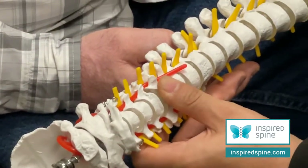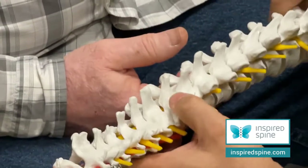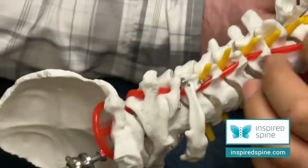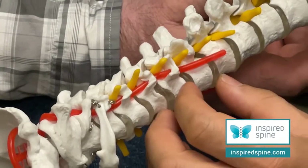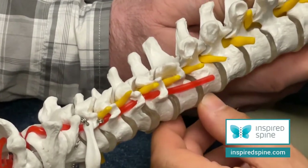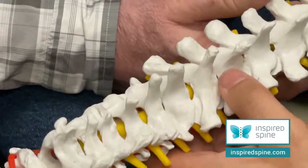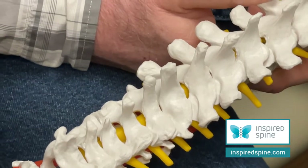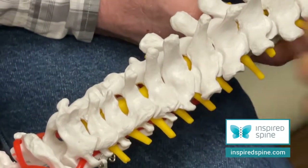In a situation like that, we go from the back, because to go from the front we have to go through all the bone that we grew together, and that's too massive and too destabilizing a surgery. This surgery we call posterior lateral mass decompression and fusion.